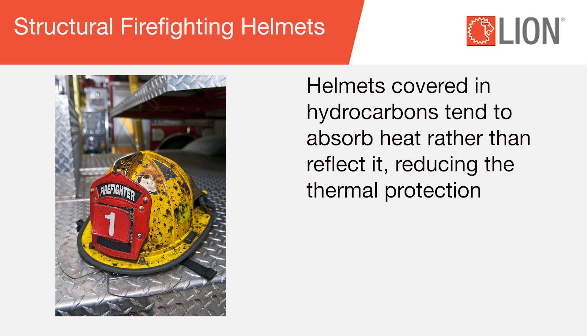Helmets covered in hydrocarbons tend to absorb heat rather than reflect it, reducing the thermal protection.